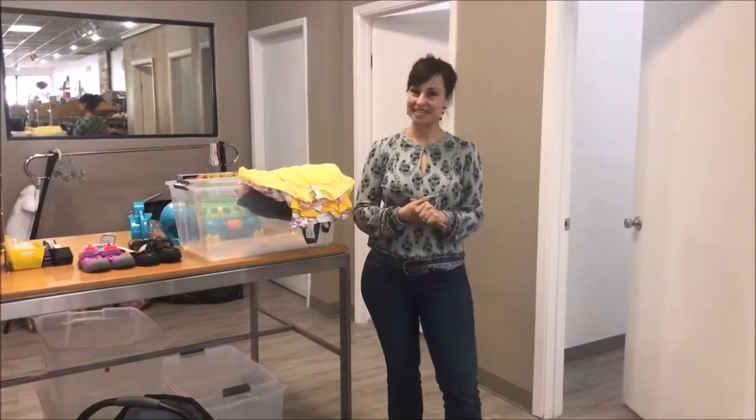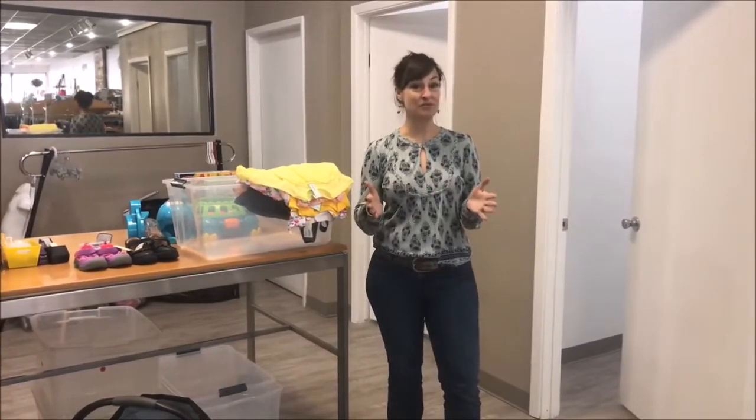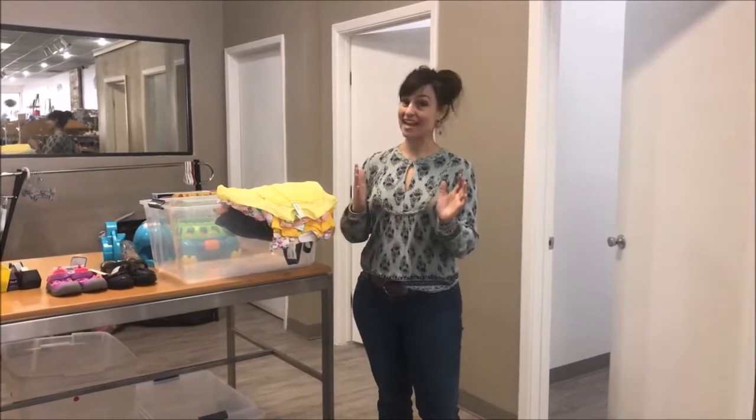Hey there! This is Jasmine over at the What Goes Around Kids location. We've been getting a lot of questions about what types of items we bring in and how to bring them in. So I will walk you through a quick tutorial and show you how we like it.